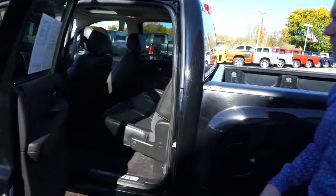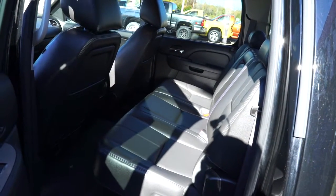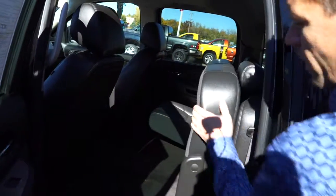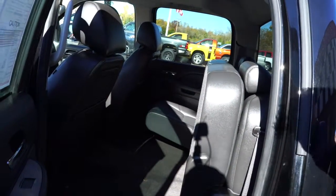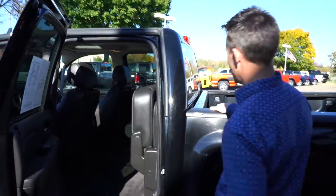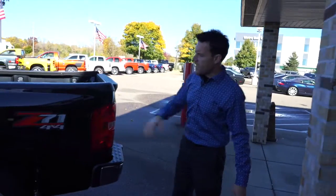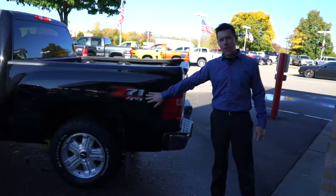There's a huge back seat — you can fit three full-size adults in it. Or watch this: you can flip up the seats with one hand and carry more cargo. It's a relatively flat area, so it is easy to get stuff in and out.